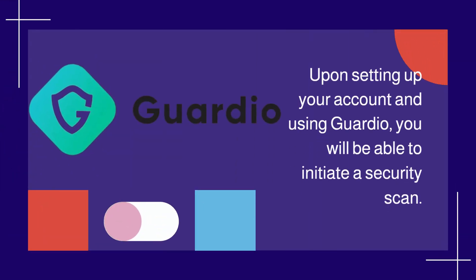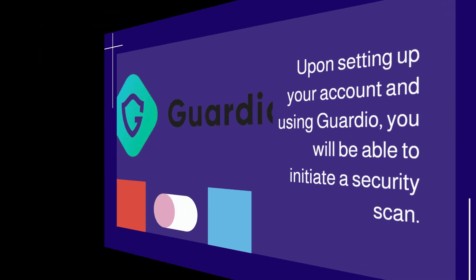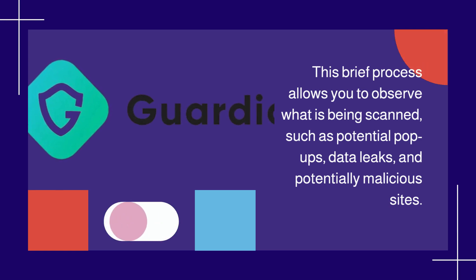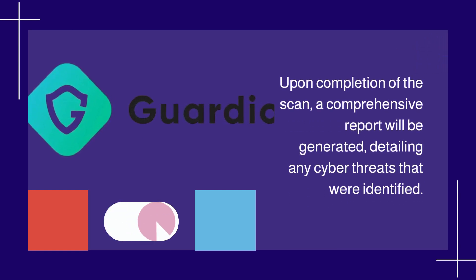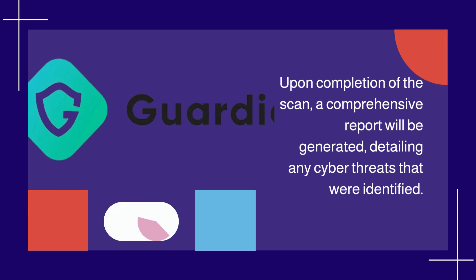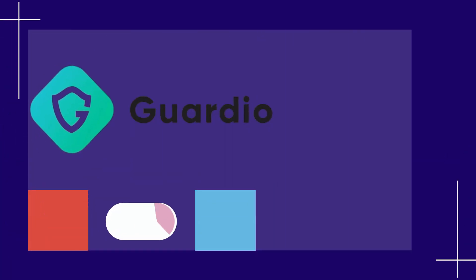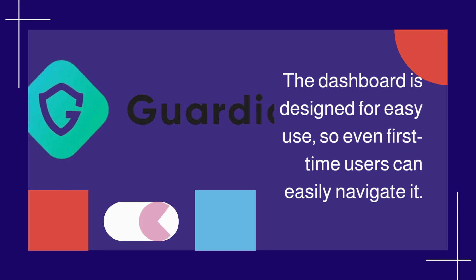Upon setting up your account and using Guardio, you will be able to initiate a security scan. This brief process allows you to observe what is being scanned, such as potential pop-ups, data leaks, and potentially malicious sites. Upon completion, a comprehensive report will be generated detailing any cyber threats identified. You can then access your security dashboard to view past scan reports or initiate new scans. The dashboard is designed for easy use, so even first-time users can easily navigate it.